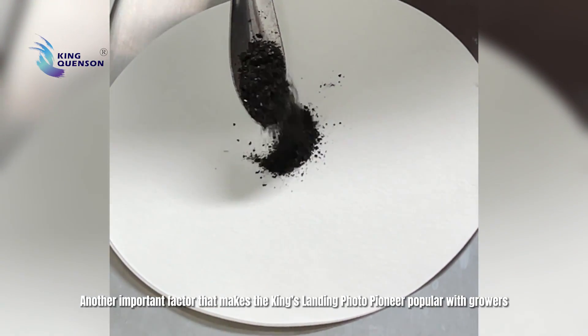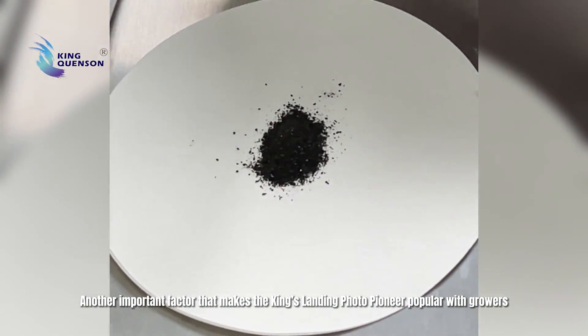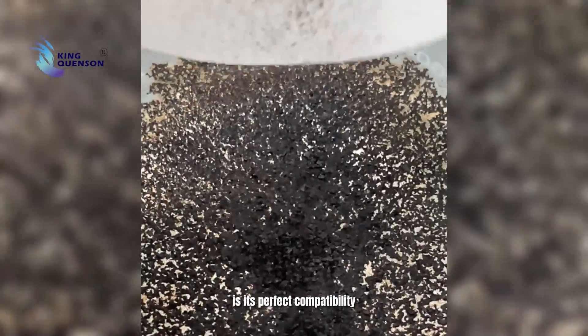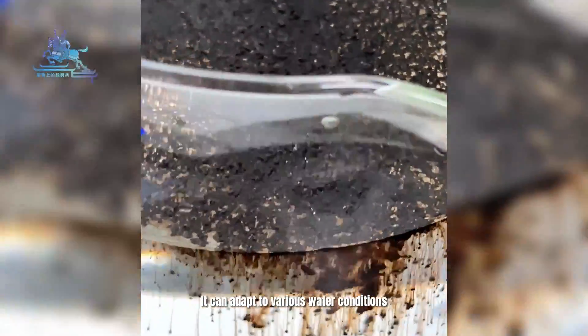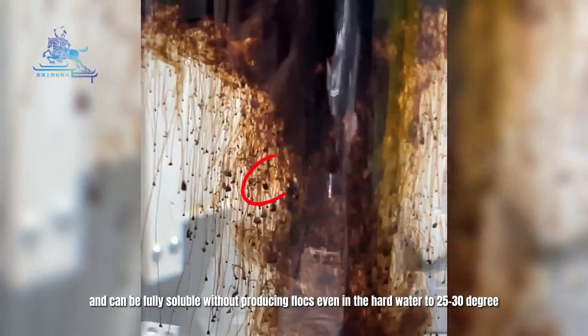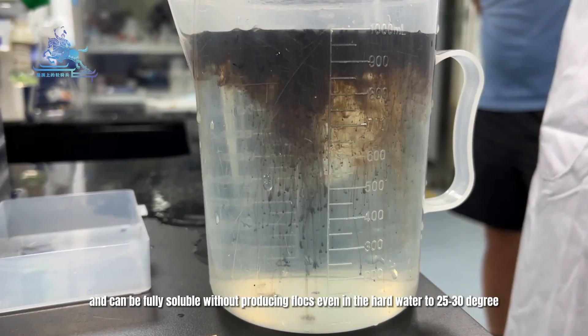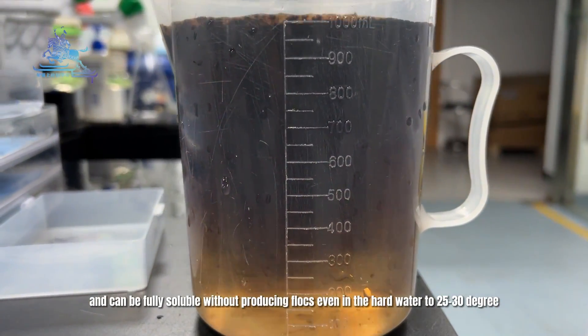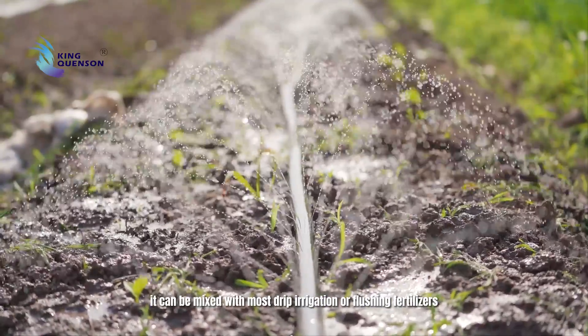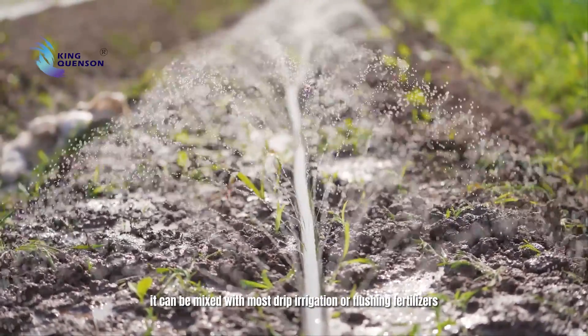Another important factor that makes the King's Landing Photo Pioneer popular with growers is its perfect compatibility. It can adapt to various water conditions and can be fully soluble without producing flux even in hard water up to 25 to 30 degrees. At the same time, it can be mixed with most drip irrigation or flushing fertilizers.